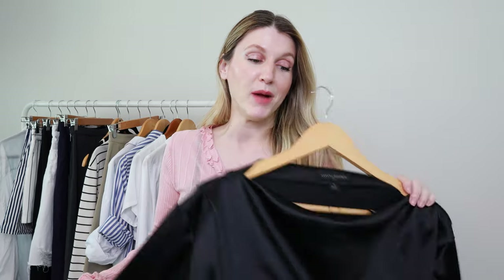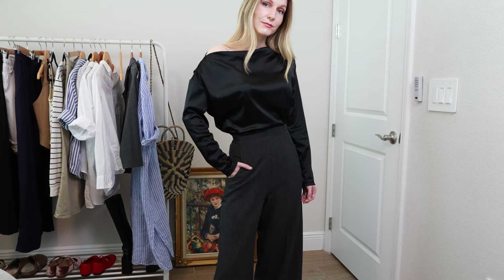Next up is the Banana Republic top. I've worn this in so many videos — it has truly served its worth. I love the neckline on it. I did a whole video about 90s essentials and 90s minimalism, and this was one of my favorite pieces because the neckline just captures that 90s minimalist essence I was going for. It's very quickly become a staple. There are just not enough words to describe how much I love finding good Banana Republic and J.Crew pieces at the thrift store.